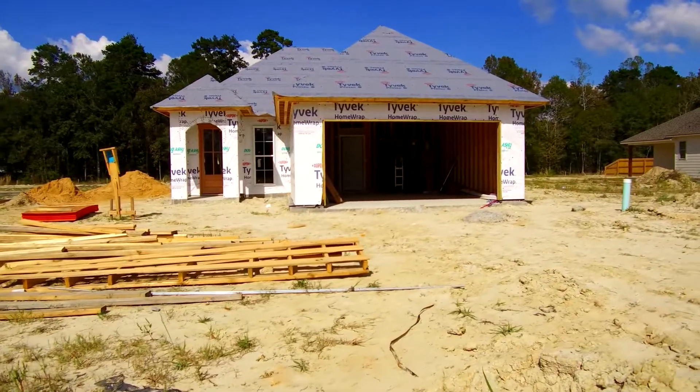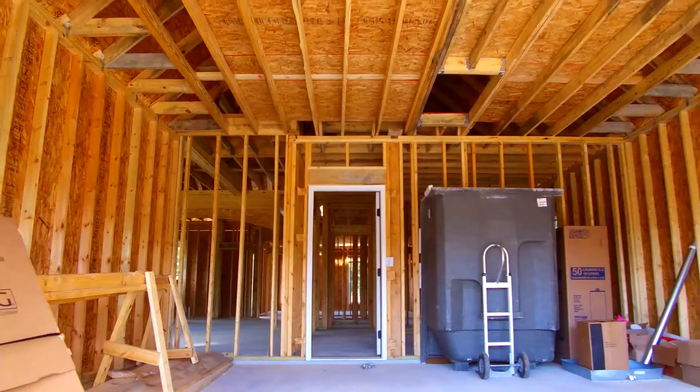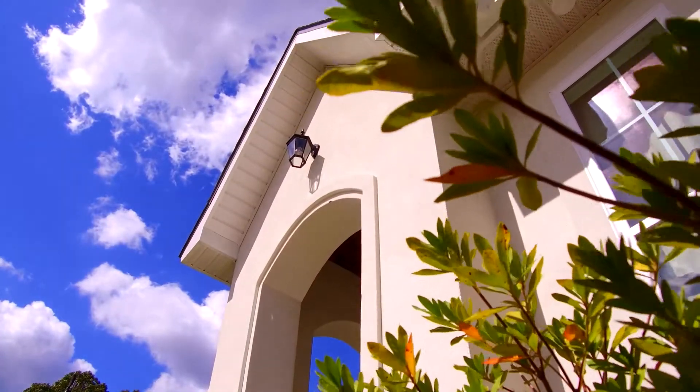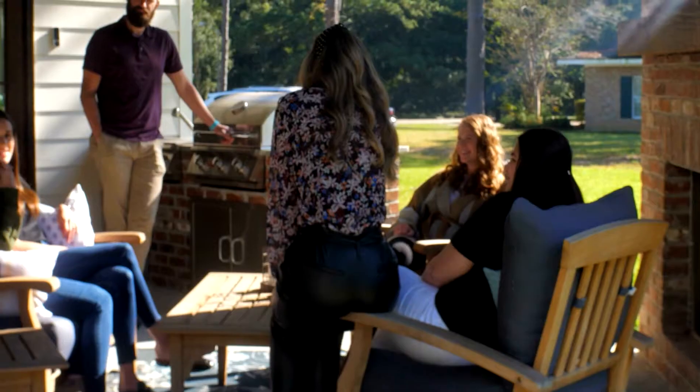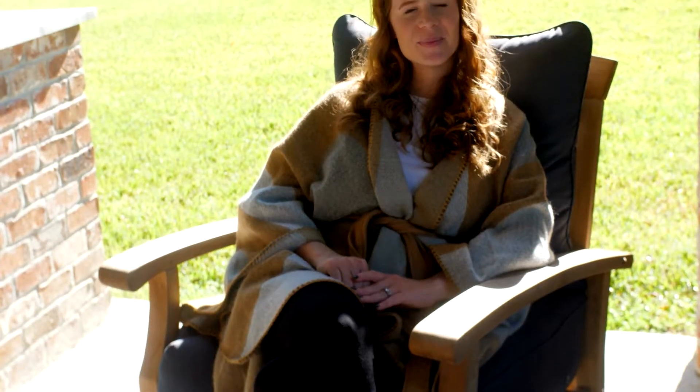I'm Hannah Swain and I'm a building consultant at Manual Builders. It's a great time to start thinking about building a new home at the beginning of the year, because the holidays just concluded and you can take inventory on some things maybe you needed in your home that you didn't have — like extra living space for out-of-town guests, an outdoor entertaining area. All of those things are great to consider when thinking about building a new home.